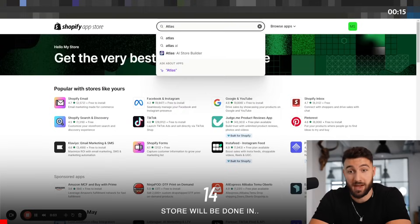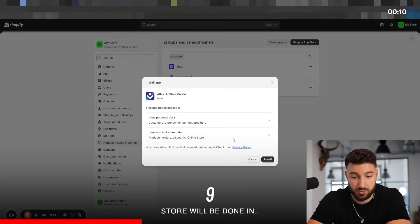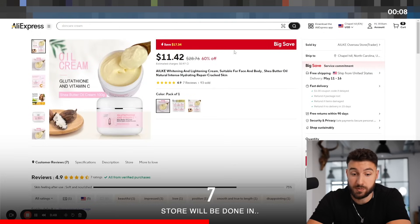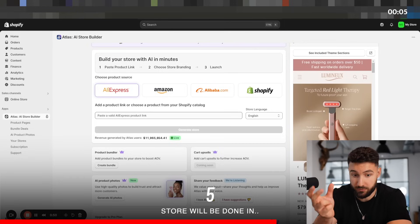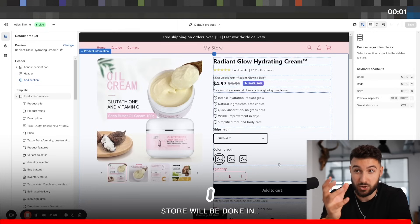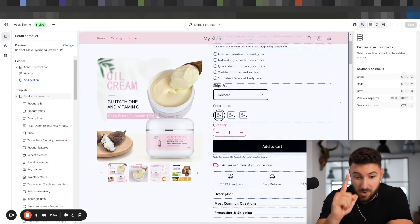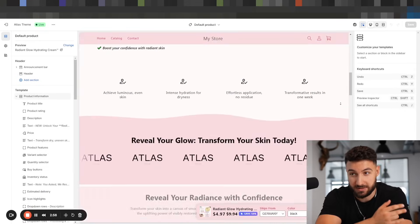You go on the Shopify app store, type in Atlas AI — and I'm not sponsored, zero affiliate links below this video. Then you just paste the AliExpress link of your product in there, click on 'generate store,' and you officially created a full store. The entire store is done, but there's just one issue with it: the store looks horrible.